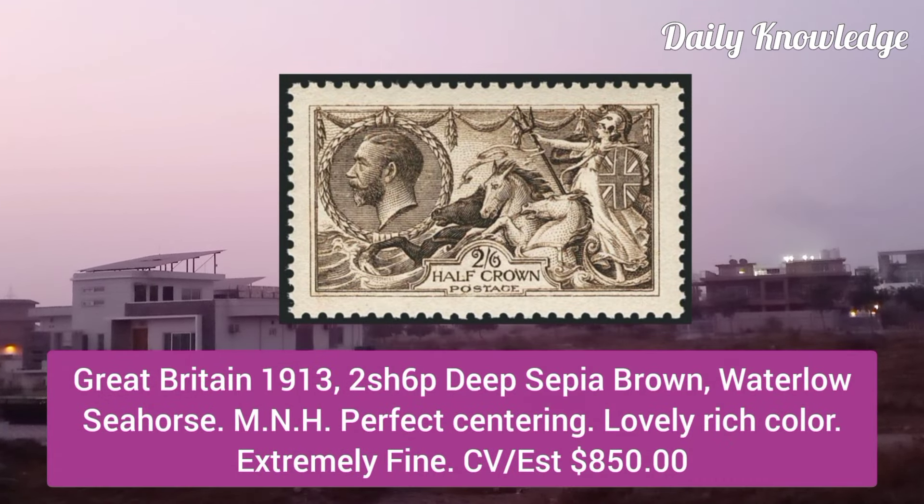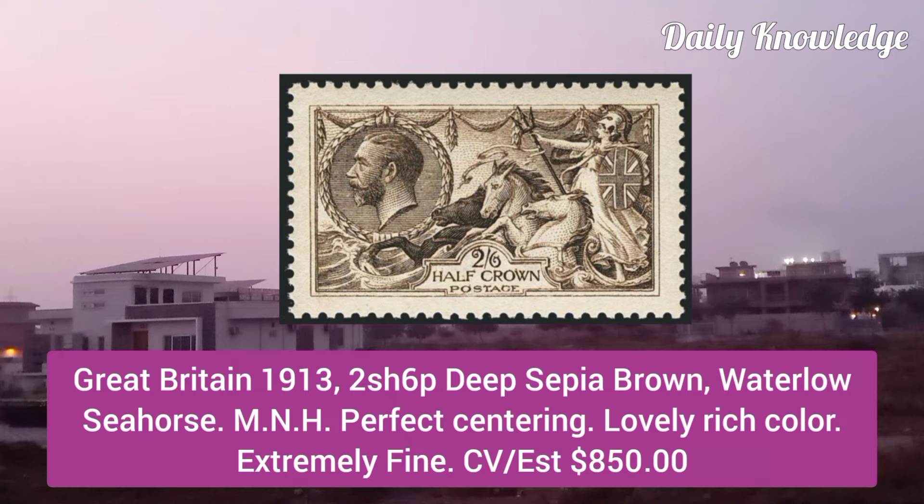Great Britain 1913, 2 shillings 6 pence deep sepia brown, Waterlow seahorse, mint never hinged, perfect centering and lovely rich color.